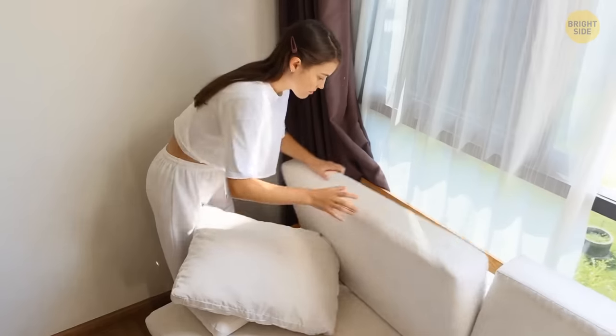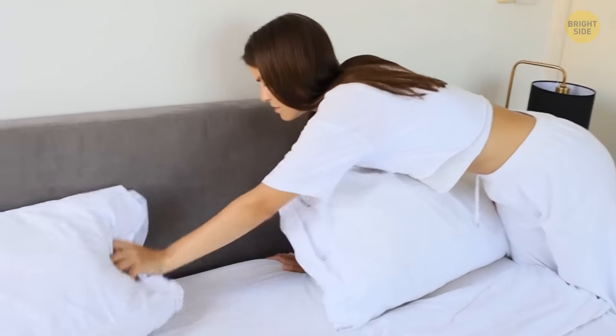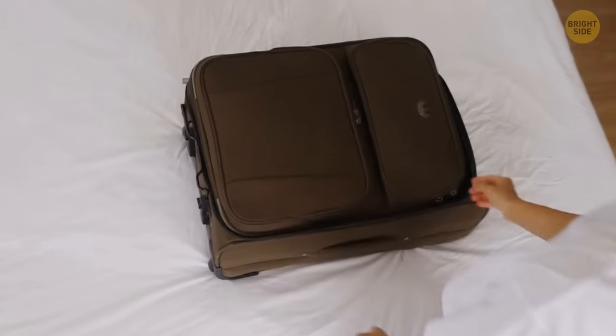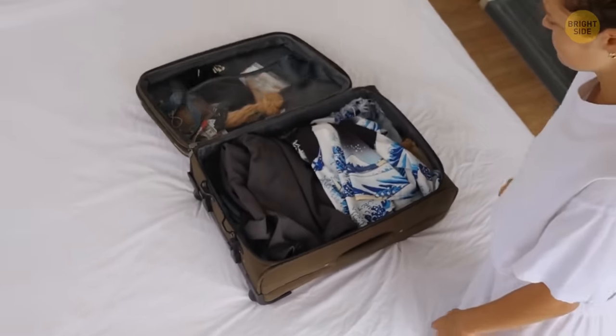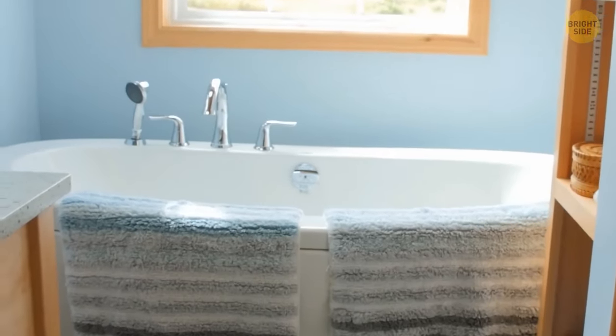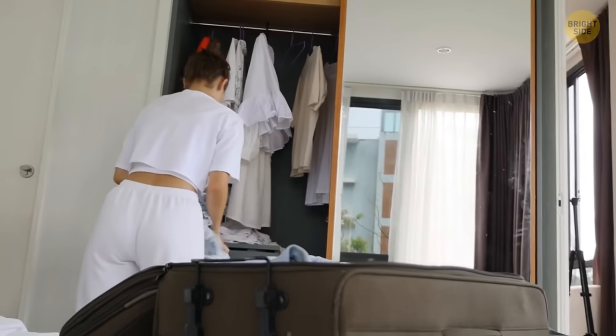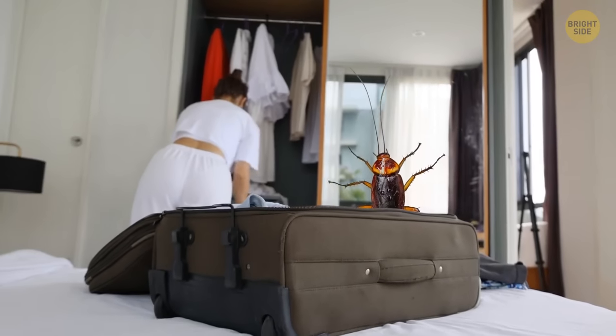Check out all the rugs, soft furniture, cushions, and all other places that pests could live in. Only after you've done that, take your bags out of the bathtub and unpack. The bathtub is the safest place because no bugs are able to survive there, so naturally none of them will crawl into your stuff while you're not looking.